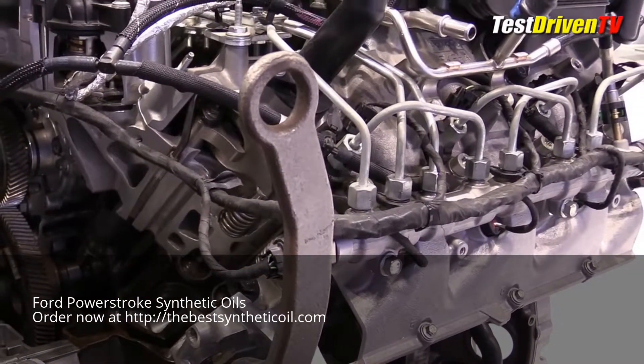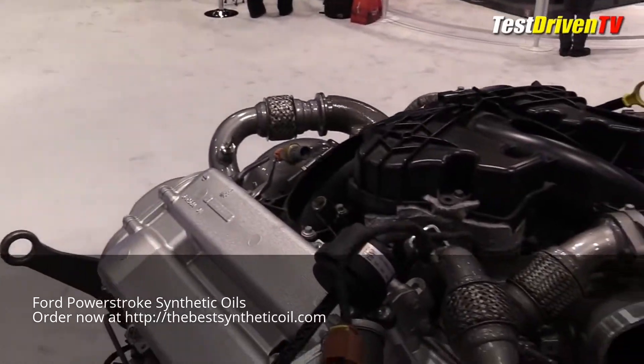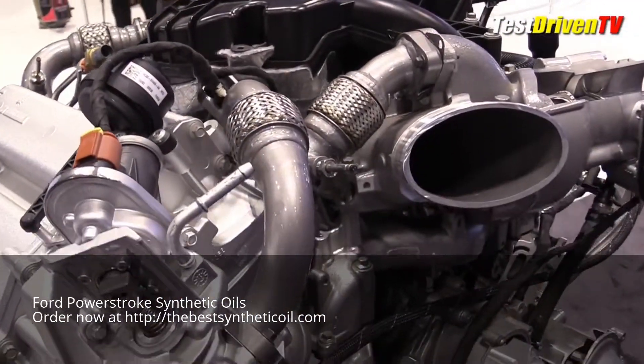In this application, the 6.7-liter Powerstroke engine produces 440 horsepower at 2,800 RPM, and 925 pound-feet of torque at 1,800 RPM.